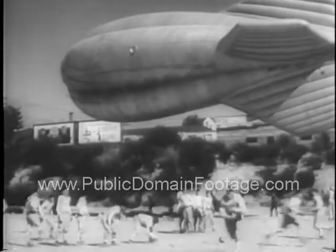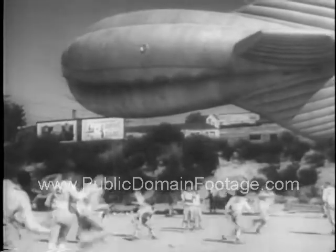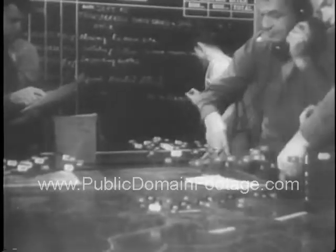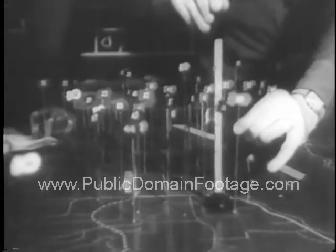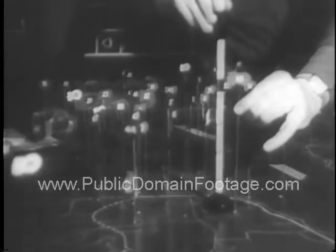Giant balloons guarding strategic areas along the coast reveal America on the alert. At defense centers, the location of each balloon is plotted upon a map — all a part of an elaborate system designed to protect vital objectives from attack from the sky.